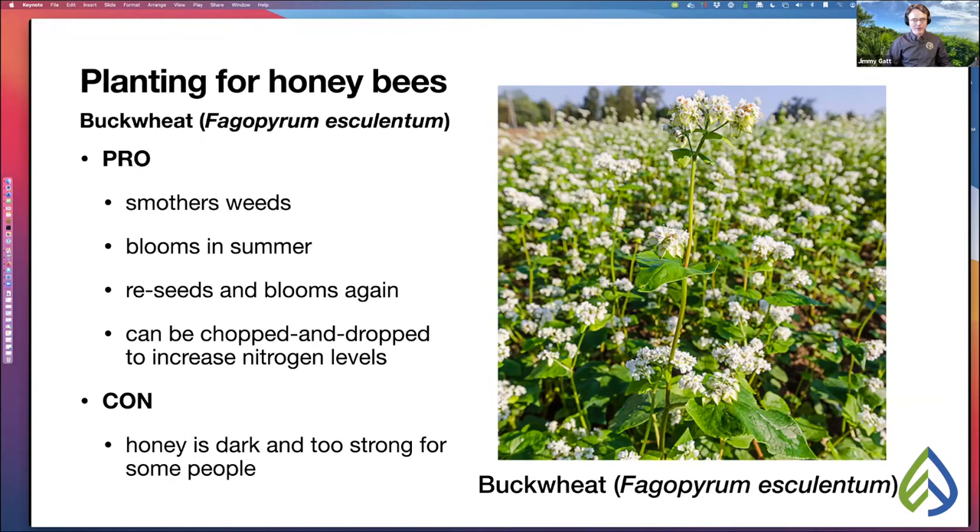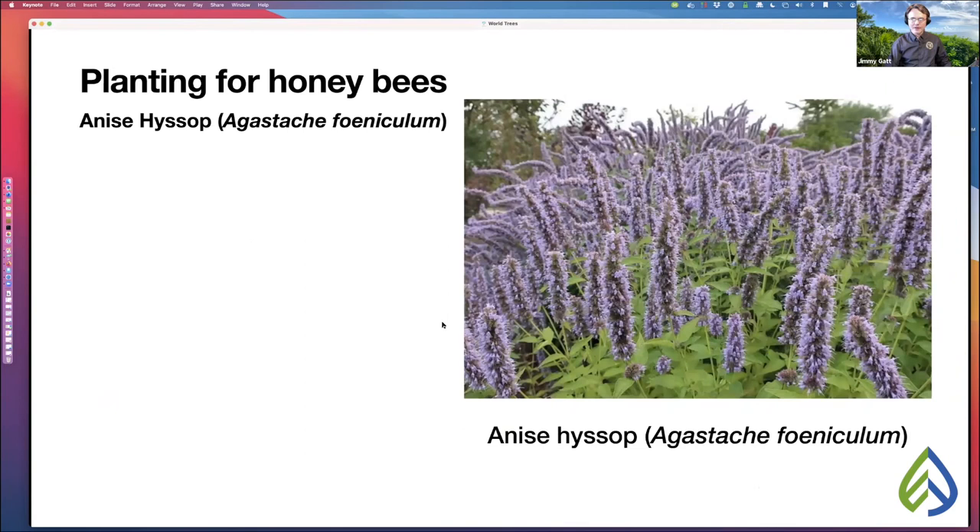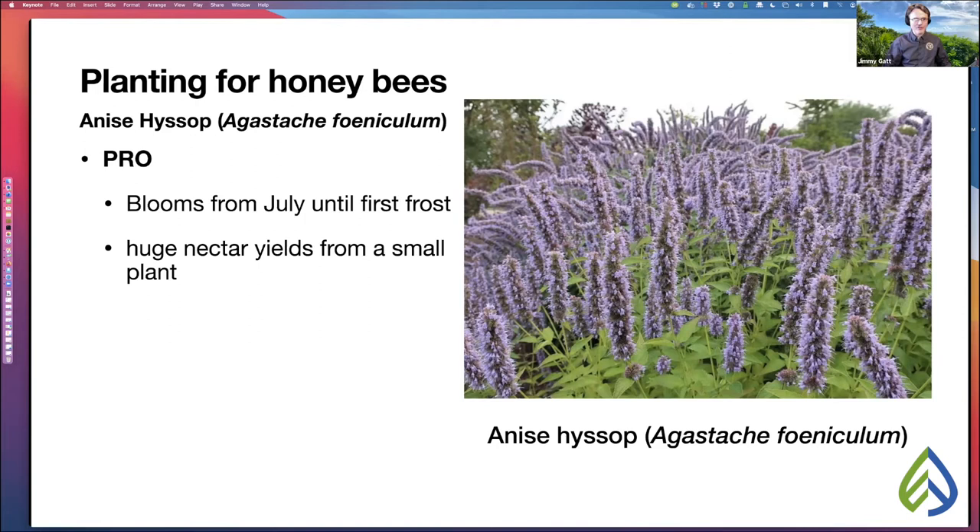Another plant I'd highlight is anise hyssop. It will start blooming in July and bloom consistently all the way until first frost, making huge nectar yields from such a small plant. The cons: like clover, it won't smother weeds; it's more expensive to plant than clover; and it's colonizing, so a little harder to control.